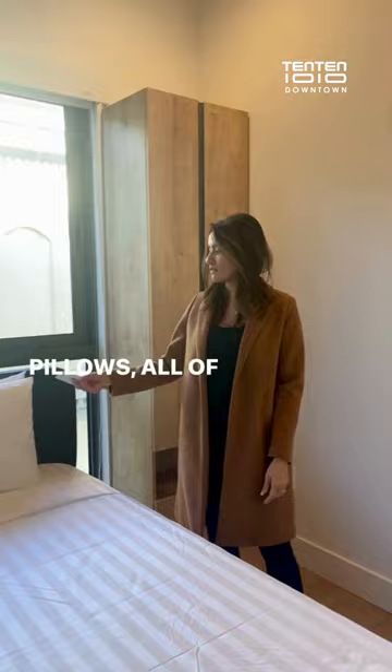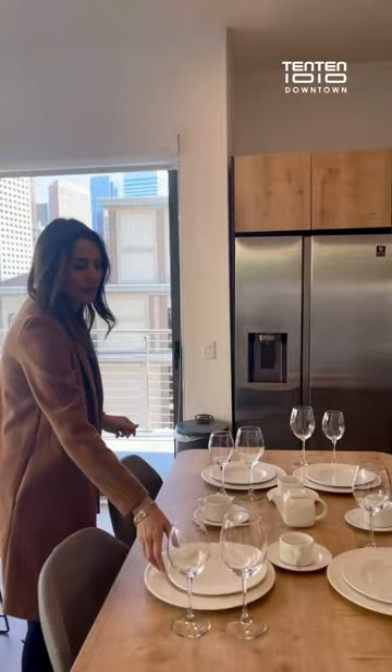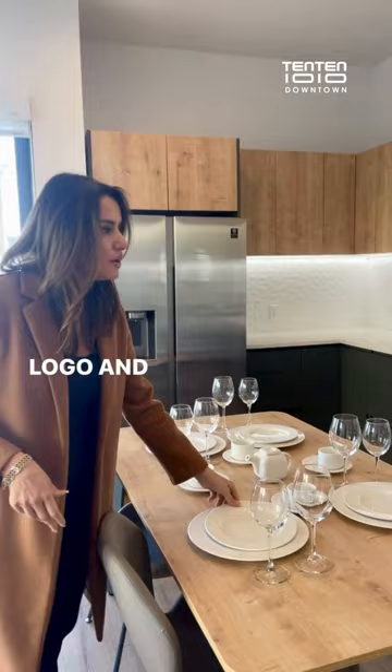We are in the living room right now. As you can see, it's fully furnished. The kitchen area is an open space. It comes with all the kitchen essentials with the Tenten logo — cups, everything. And the washer and dryer are here.